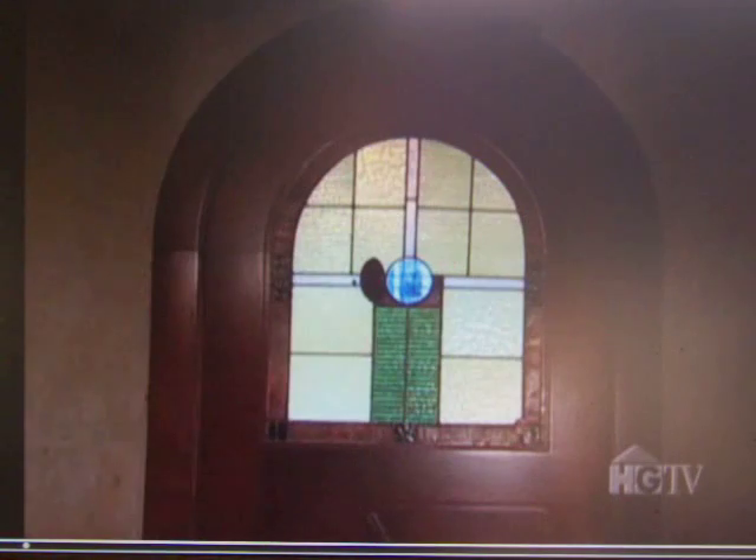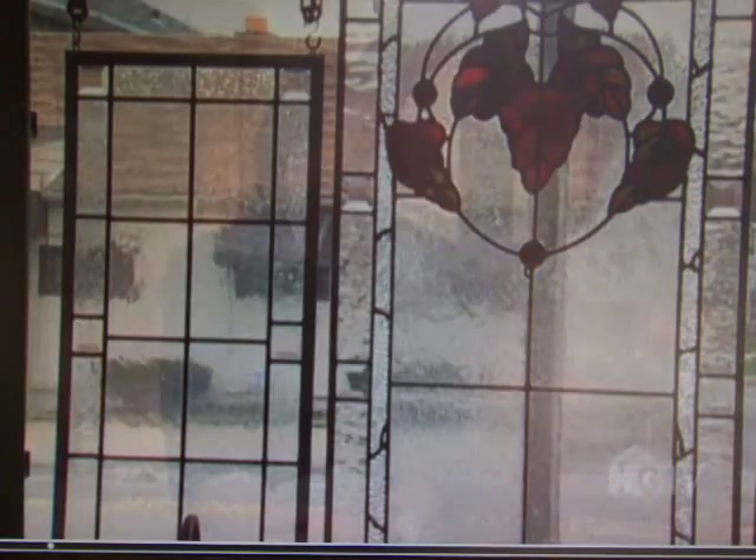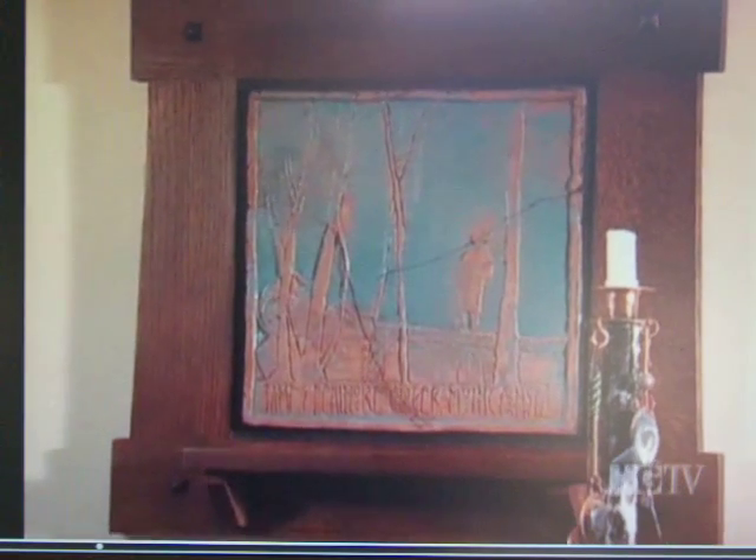But glass was not the first love of this Detroit, Michigan artist. His first recollection is around four years old, scribbling lines on paper and starting to see images in the scribbles. He became a painter and studied at the Chicago Academy of Fine Arts. After graduation, he became a silversmith, creating mostly jewelry.